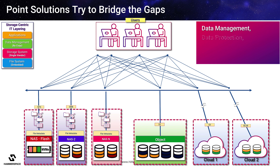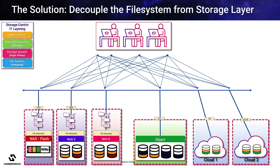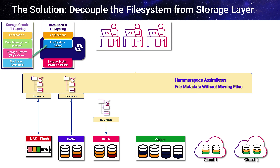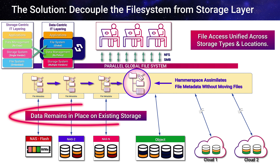To deal with this, storage administrators often deploy point solutions as a kind of band-aid to manually bridge the silos — whether for tiering data or purchasing gateways to manage data copies to the cloud. Each of these actions becomes an administrative burden that adds cost and creates disruption to user access and productivity. Hammerspace solves this by elevating the file system out of the storage layer, decoupling it from the infrastructure.